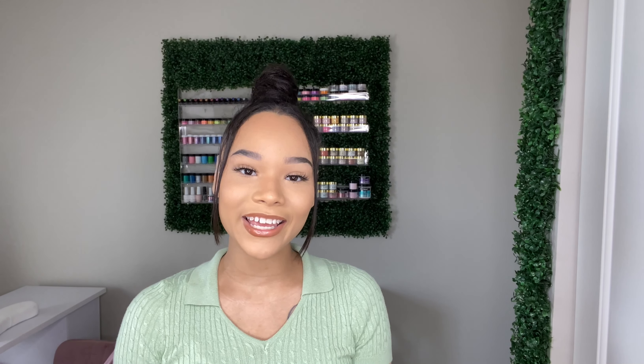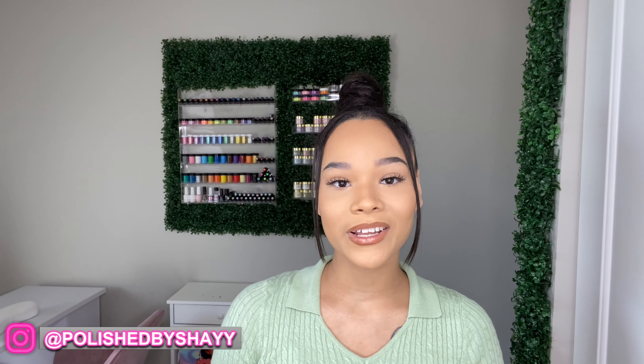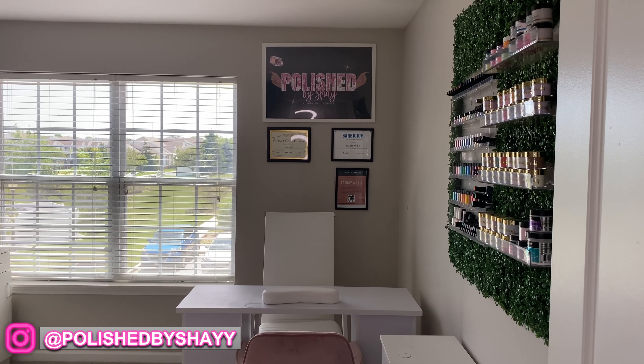It's your girl Shay. Today I'm going to be taking you on a nail room tour. This is a highly anticipated video and I'm beyond excited to show you guys my nail room. I finally have it exactly where I want it to be, so let's get right into it.